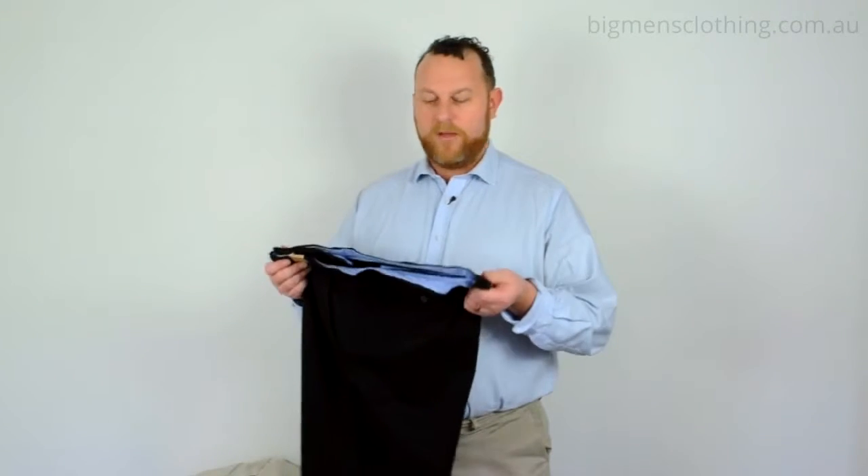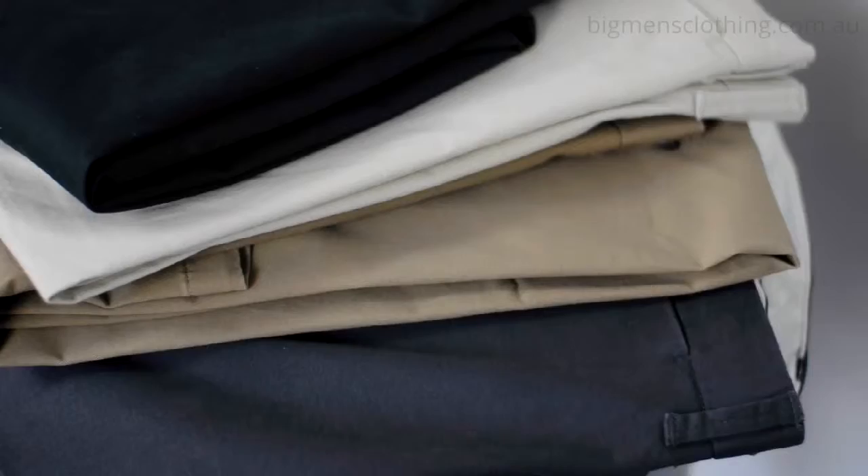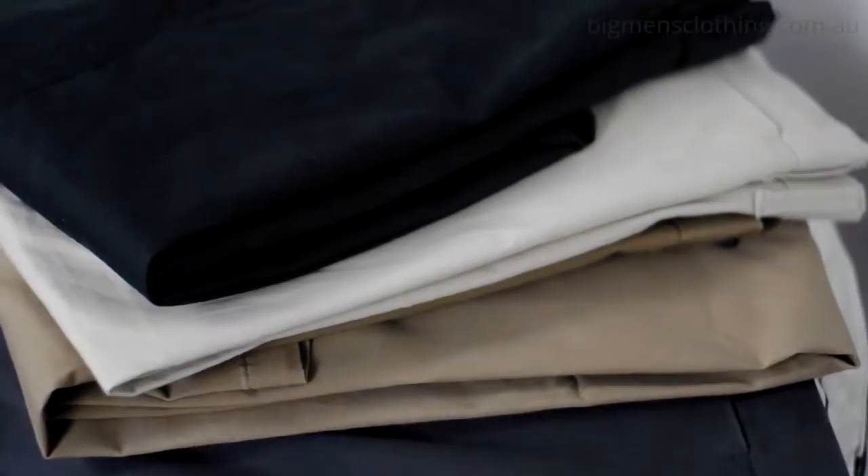Hi, I'm Matt from Ron Bennett Big Men. I'm talking today about the Blazer Hawthorne Trouser. It comes in a couple of colours — navy, tan, taupe and charcoal. Great colourways.